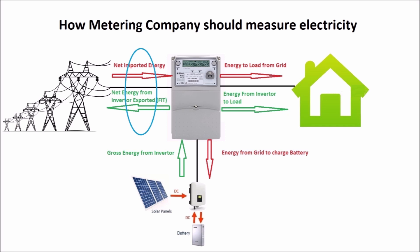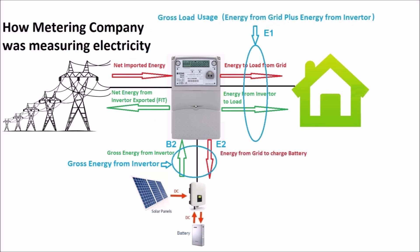This next diagram shows how you should be metered for your electricity. You should pay for the net electricity imported from the grid and get a feed-in tariff for the net electricity exported to the grid from your inverter.